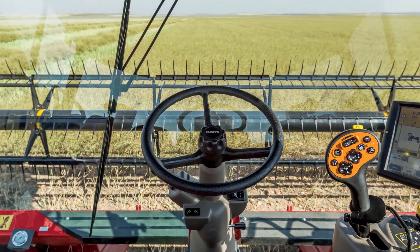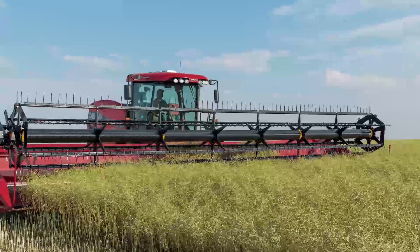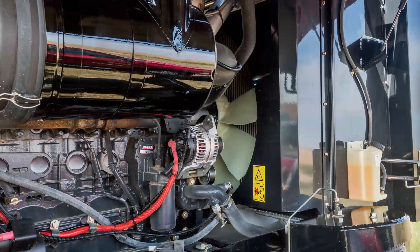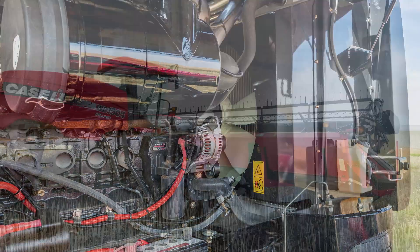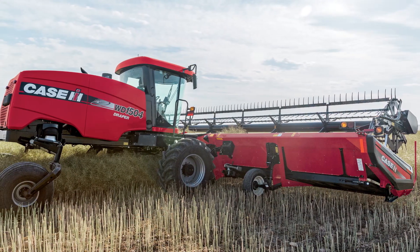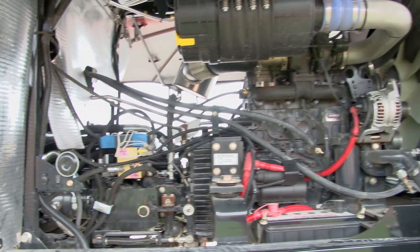Another thing we have is in our control center — a fuel saver mode we call APM Road. What that does is it allows the operator, when they are in high road speed, to pull back on the handle if they come to a stop. After three seconds, it's automatically going to reduce their engine RPMs from 2000 down to 900 RPMs, which is going to help save fuel.